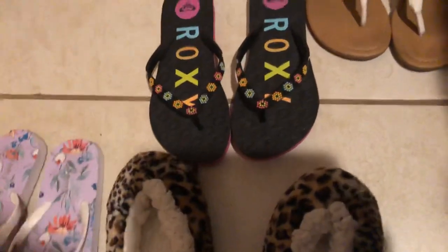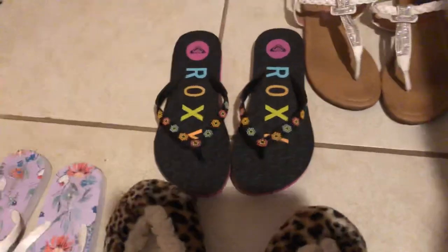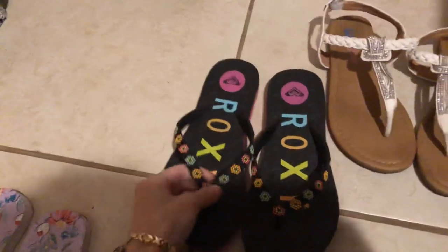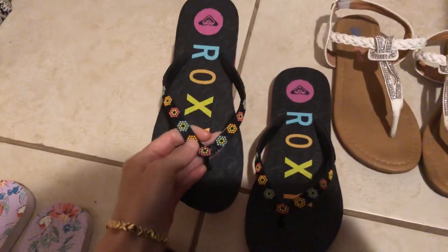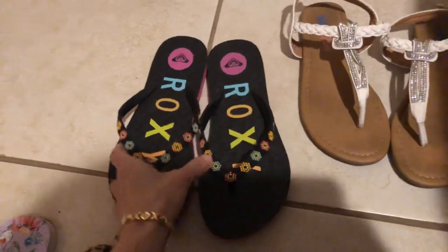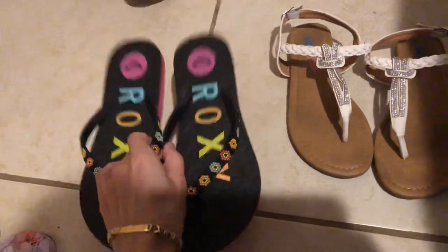These are my Roxy slippers — I wear these quite often, they're very comfortable. I got them for like five dollars on sale, so I'm going to keep those.